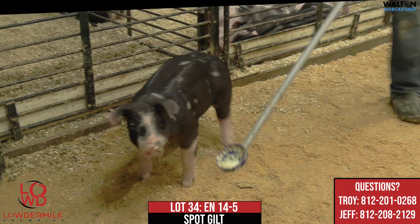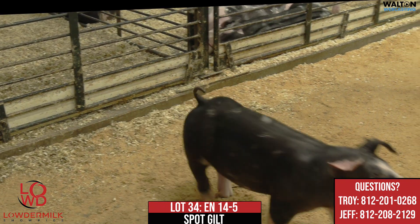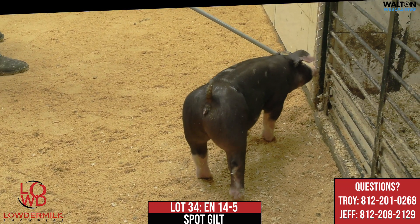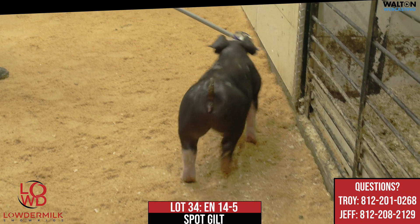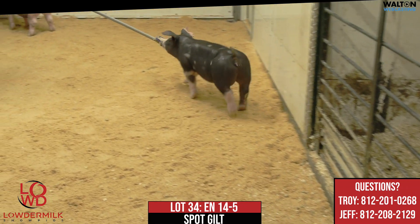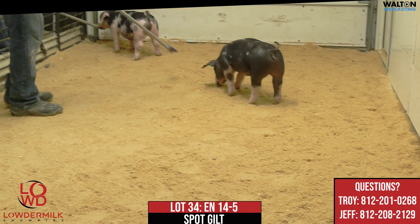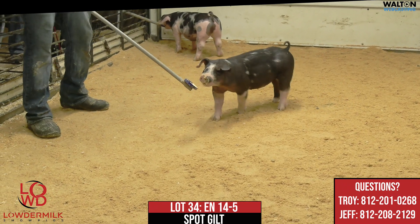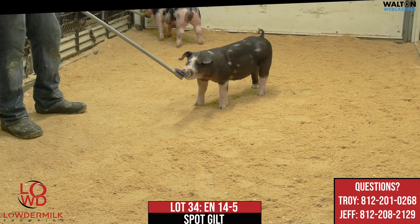This one here just exemplifies balance. This is a shapely gilt that I would call adequate in her bone work. She's certainly not the gaudiest bone in the world, but she's an attractive gilt that from the side certainly catches your eye in terms of her head and neck. She's so feminine about her head and neck, and she's very square coming right at you. Her feet and toes are very, very good.